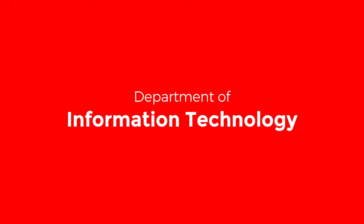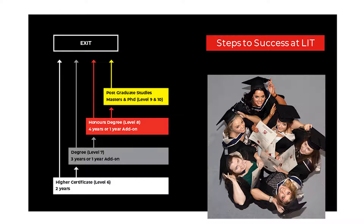So what do I mean when I talk about Level 7 and Level 8? A Level 7 means that the course will take three years to complete. In some cases, Level 7s may be acquired by adding an extra year to a higher certificate, which is a Level 6. In the IT department here, however, we run full Level 7s, such as the Level 7 in Internet Systems Development or Level 7 in Computing. A Level 8 Honours degree is four years, or in some cases an extra year added on to a Level 7.